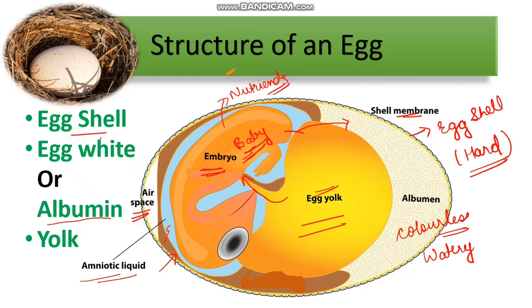The main parts are the egg shell, egg white or albumin, and egg yolk. This is the structure of an egg. Thank you.